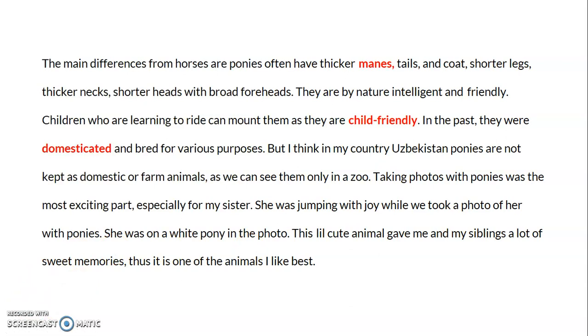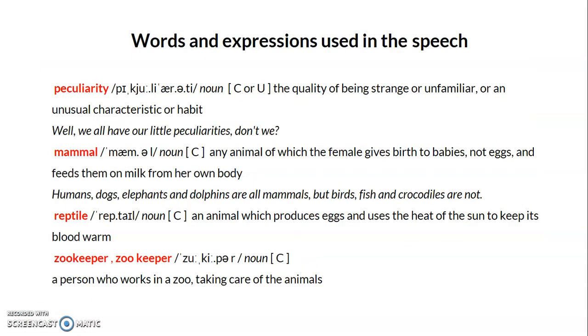This is the end of my speech. Now let's discuss words and expressions used in the speech, along with some grammar aspects. The first word I want to explain is 'peculiarity.' Peculiarity means the quality of being strange or unfamiliar, or an unusual characteristic or habit — something that belongs only to one type of person or animal. For example: 'We all have our little peculiarities, don't we?'